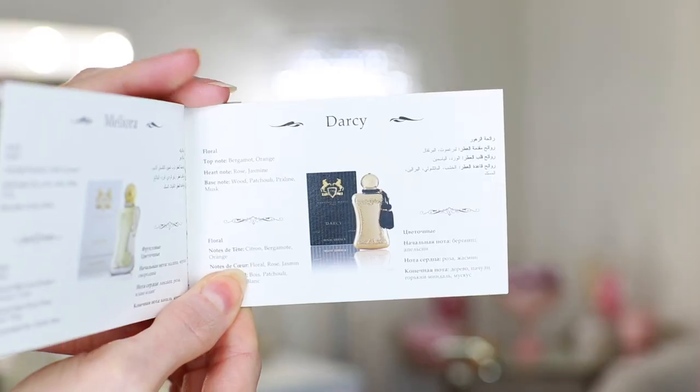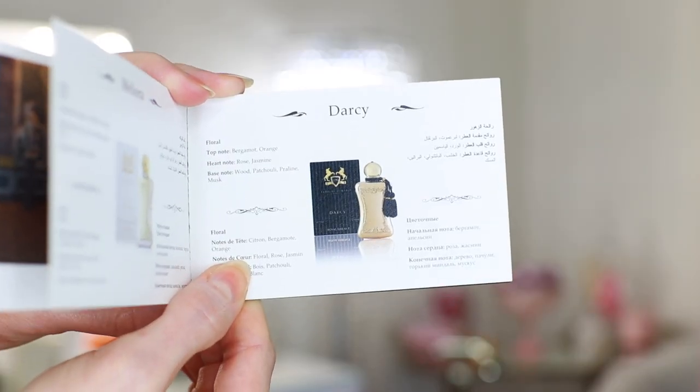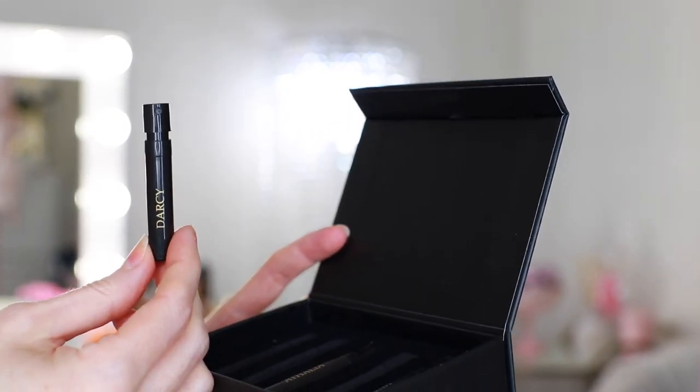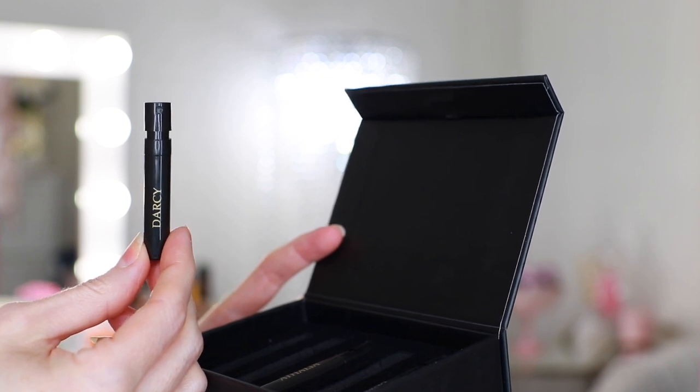Next we have Darcy. Darcy looks gold. Darcy is a floral fragrance. Top notes of bergamot and orange — a citrus burst right off the top. Heart notes of rose and jasmine, two of the most common middle notes for fragrance. And then base notes of wood, patchouli, praline, and musk. That sounds interesting — I don't usually love patchouli, it really depends on the fragrance. Praline — who knows what that could be. Now I'm nervous again because I'm not sure how I feel about the sound of it.